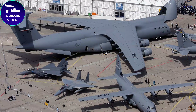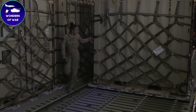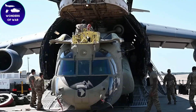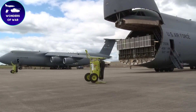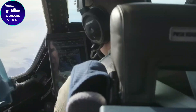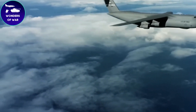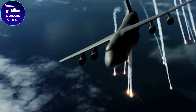The C5 Galaxy embodies size, strength, and adaptability. Its enormous cargo capacity, extensive range, and versatility make it an indispensable asset in military operations, enabling the transportation of vital supplies, equipment, and personnel to any part of the world. The C5 Galaxy's speed and payload capacity contribute to its rapid deployment capability — it can swiftly transport personnel, equipment, and supplies to any destination, reducing response times during critical situations, whether deploying troops or delivering disaster relief teams and emergency supplies.